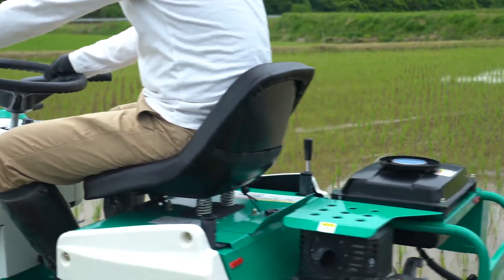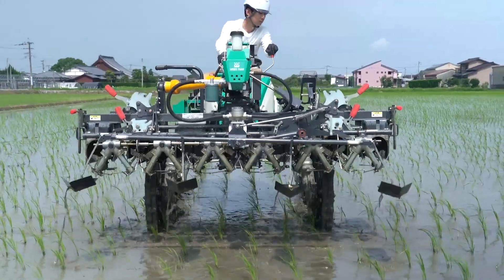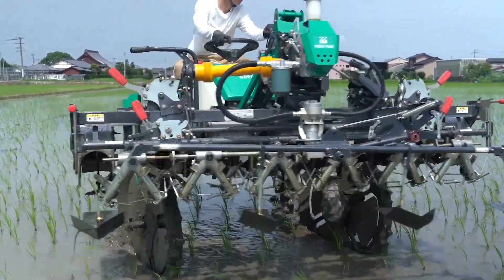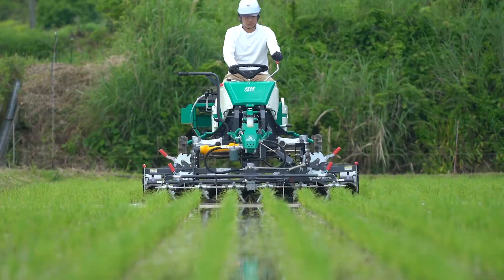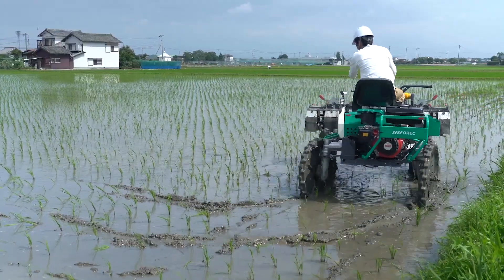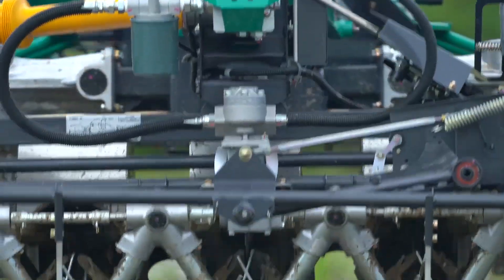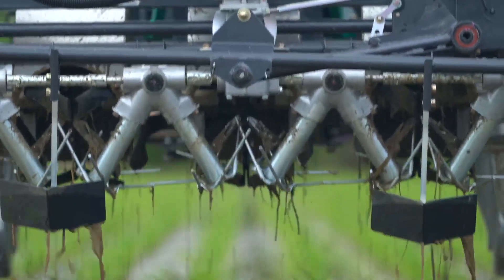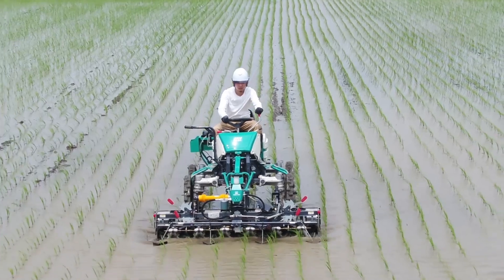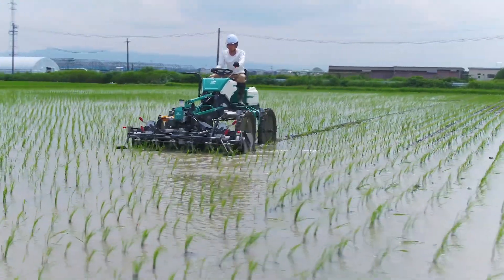What sets the OREC Weed Man apart is its unique design, which allows for precise operation in various field conditions. Equipped with high-quality blades and powerful engines, this machine can tackle tough weeds while minimizing soil disruption. This not only saves time and labor costs, but also contributes to healthier soil and better crop yields. For farmers striving to achieve optimal growth in their fields, the OREC Weed Man is an indispensable ally in the fight against weeds.